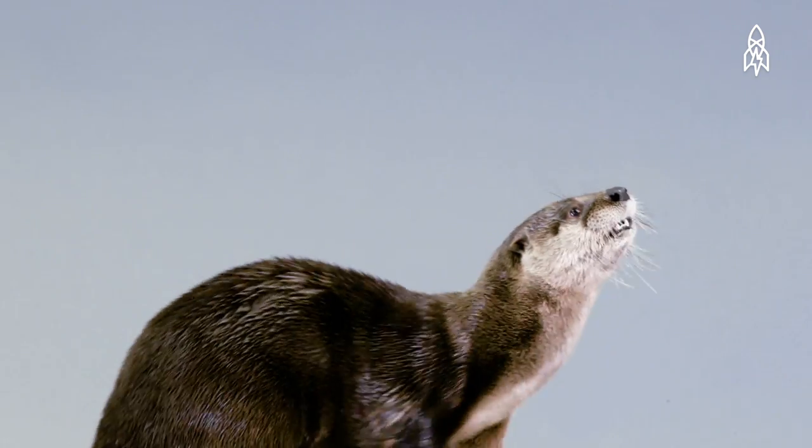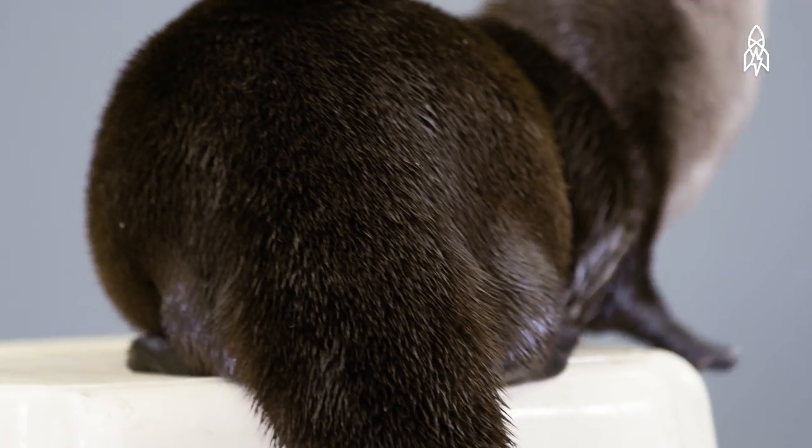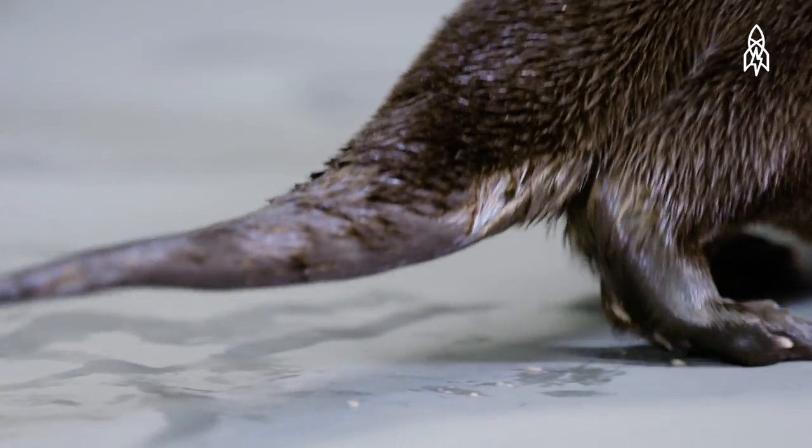River otters are semi-aquatic. They live both on land and in water, and have adapted for both environments. They have thick protective fur to help them stay warm while swimming in cold water, and short legs and webbed feet to help them swim quickly.